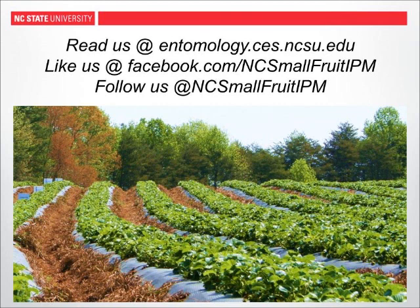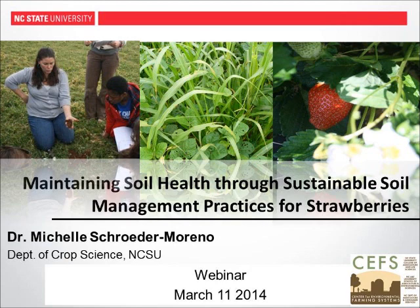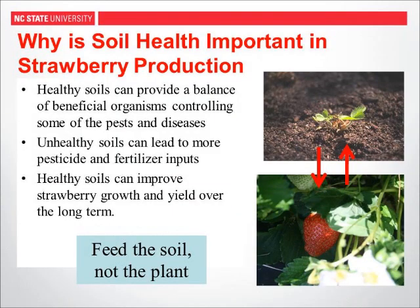Now I'm going to pass it over to Michelle Schroeder-Moreno to talk about soil health. Good afternoon. I want to step back and talk about sustainability in agriculture — we fundamentally need to think not just about pests but also managing the soil. The management of the soil I'm going to focus on is thinking about soil health. I'll start with indicators of soil health and then Amanda will switch over and talk about specific practices.